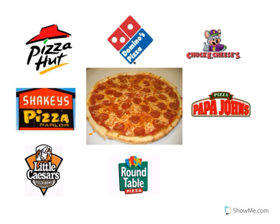Look at the picture of the food. That's pepperoni pizza. Mmm! Where can we go if we'd like to buy a pizza? Look at the restaurant logo. That's Pizza Hut. Pizza Hut sells pizza. Look at the restaurant logo. That's Domino's Pizza. Domino's Pizza sells pizza.